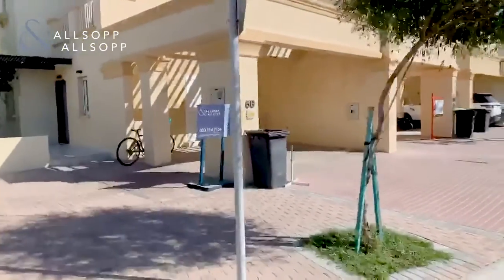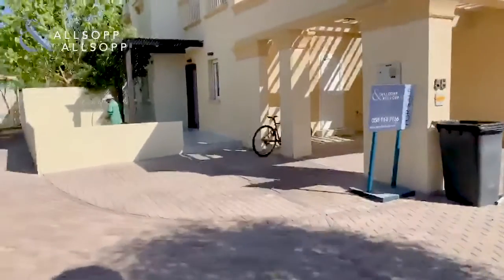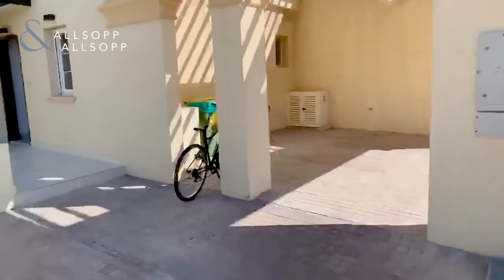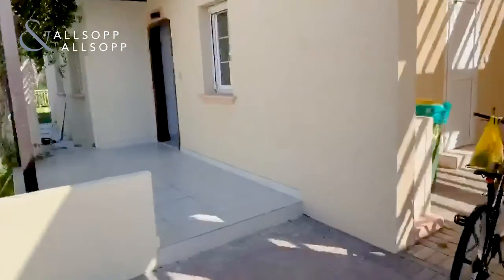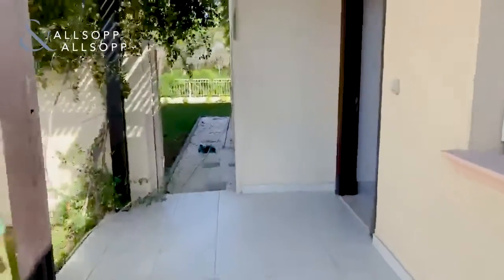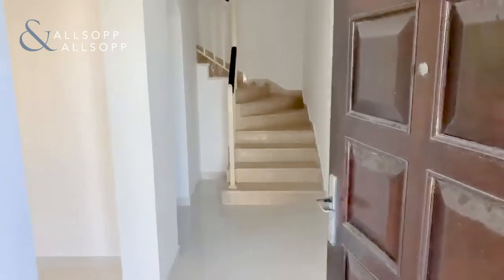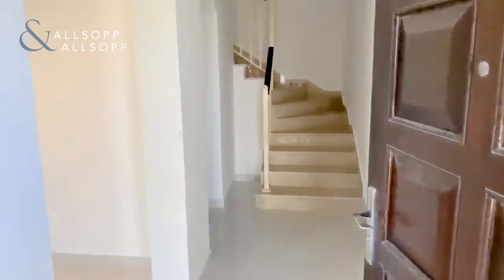Today I'm outside in Springs 8. It's a Type 4E property. The property is vacant at the moment, so we have plenty of time to look inside. If there are any questions at any point, feel free to ask. They do come up on my screen, so I can answer them straight away.